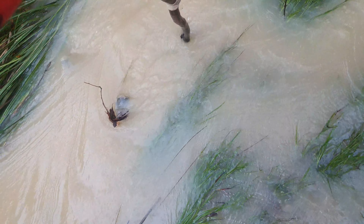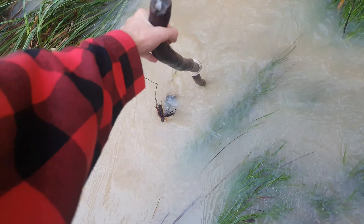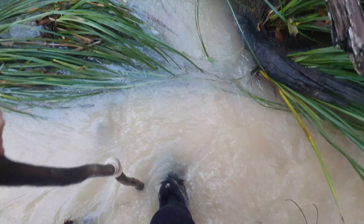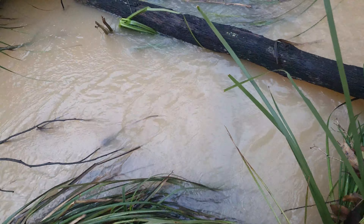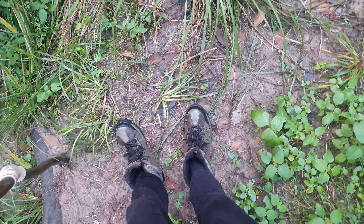Somewhere here should be my little bridge. There it is. Looks like we're getting a bit wet today. Careful and easy does it. There's a bit of a strong pull in the water back there, but we've made it across — no water actually went through into my socks. Never mind, I can feel it seeping through now.